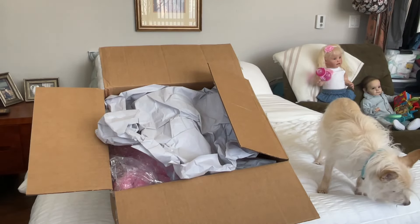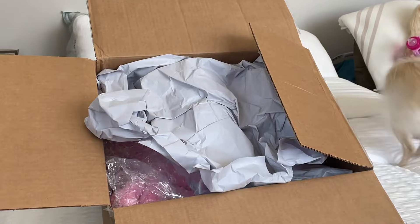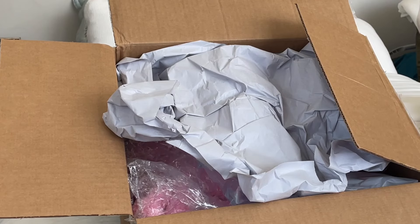So let me scoot you in. Pixie probably will lay down. There she goes. She is such a nut. It's hard for me to believe sometimes that she's going to be 14, because she still acts like such a puppy. She's in such good shape. She's such a sweetie.